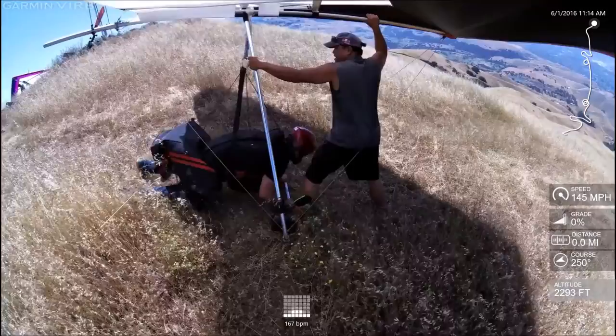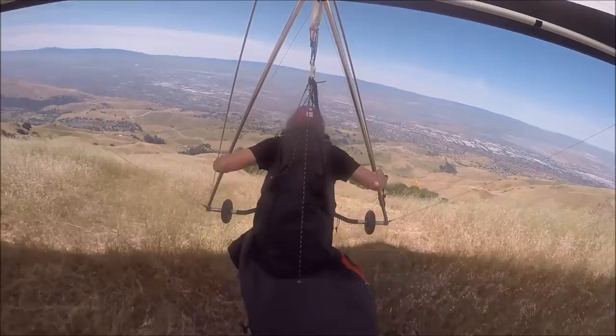Now my glider is ready and I make the walk over to the cliffside. Now for the hang check and I'm out.